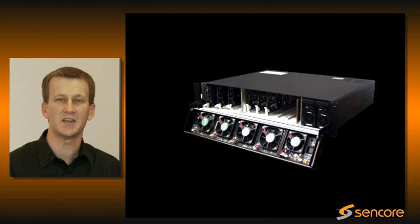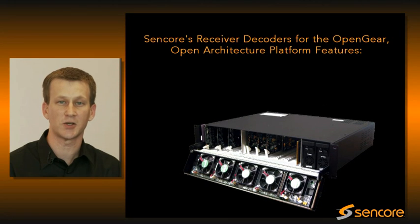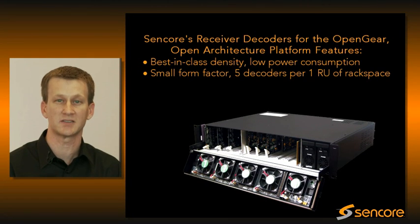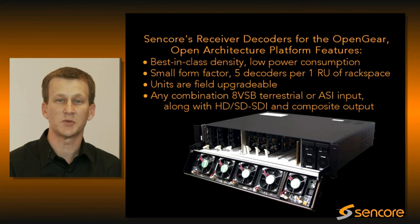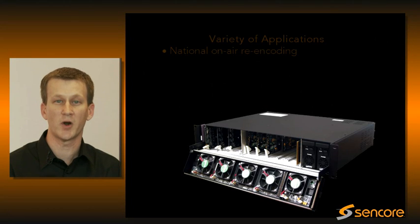Lastly, CENCOR makes receiver decoders for the Open Gear Open Architecture platform. The amazing thing about these decoders is their best-in-class density and low power consumption in a small form factor. Our customers use these for a variety of applications, such as on-air re-encoding of national feeds to provide satellite content to the home.